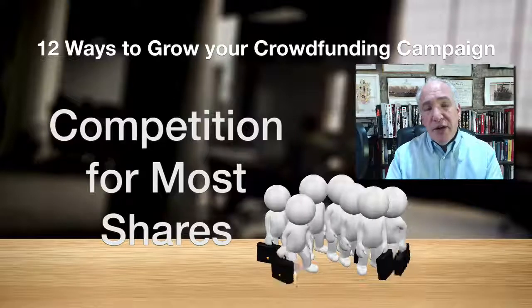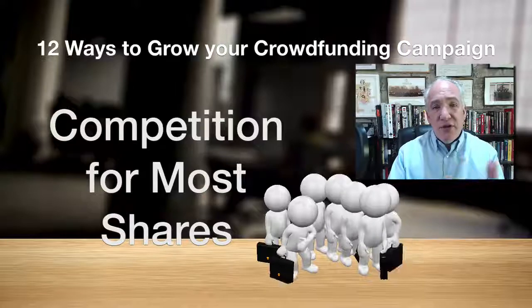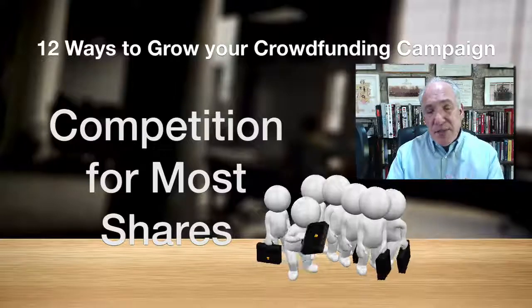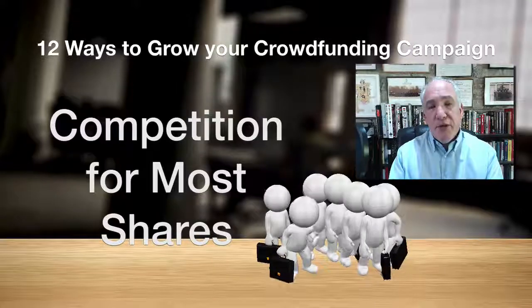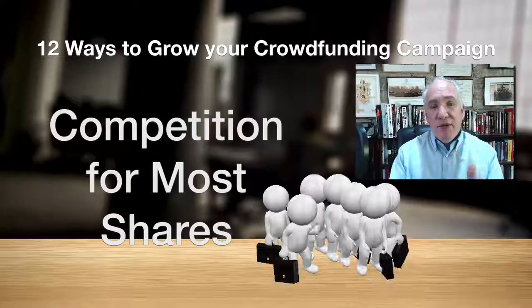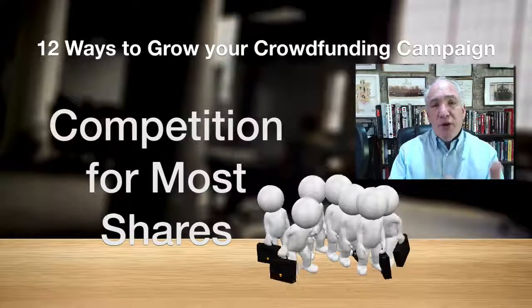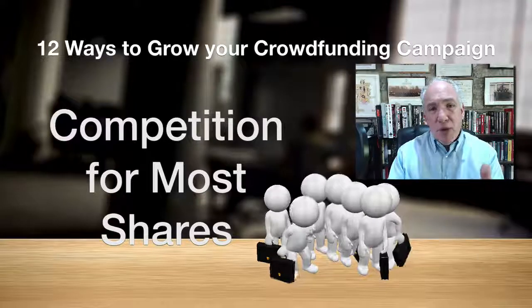Tip seven is running a competition for the people who do the most shares. There are websites that help you do this — just Google 'competition for shares' to find them. The idea is simple: you turn the sharing exercise into a game where the person with the most shares wins a prize. People love prizes, so keep thinking about how to make sharing fun and engaging for visitors to your campaign.